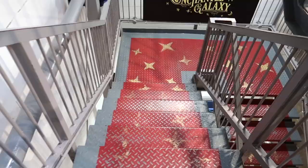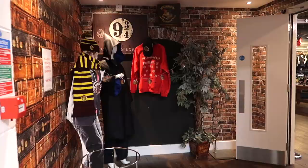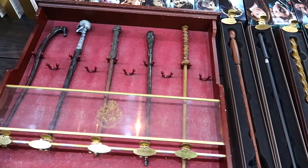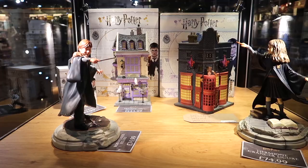A staircase in a basement shop leads you to Hawkwards — yes, I'm not kidding! This Harry Potter shop right in the basement is like a hidden paradise. There are so many amazing things — if you're a Potterhead, you're going to love this place.